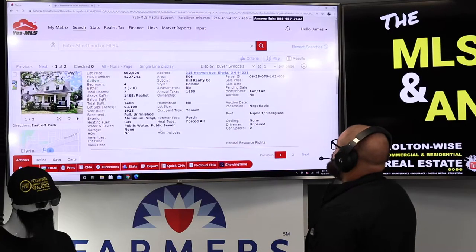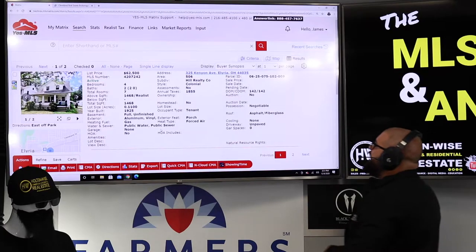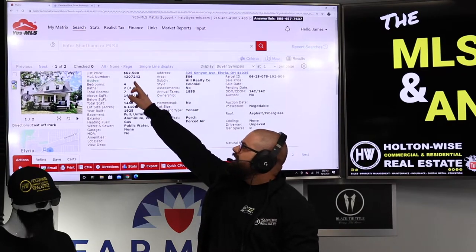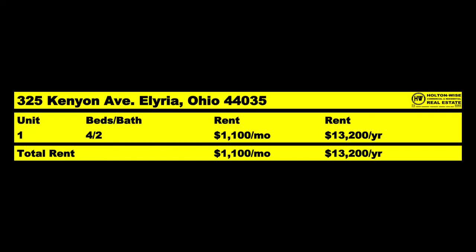325 Kenyanav, Elyria, 44035. Price is way better, right? But why has it been on the market for 142 days if it's only $62,500? That seems to be a screamer of a deal because market rent for this thing is going to be the same as the other one, brother. We've got a 4-2.